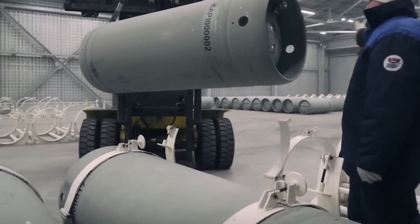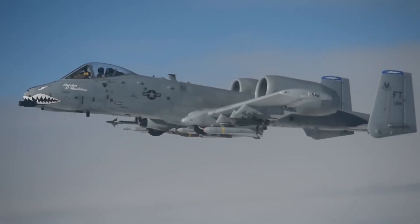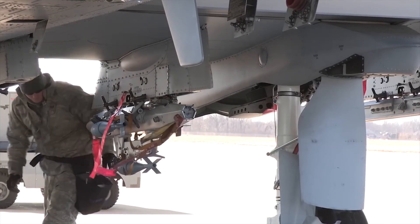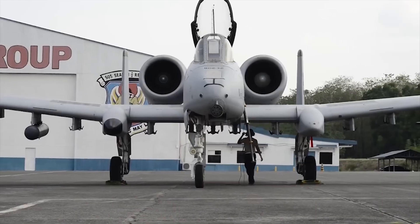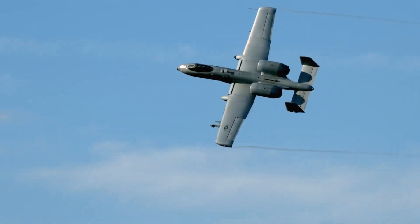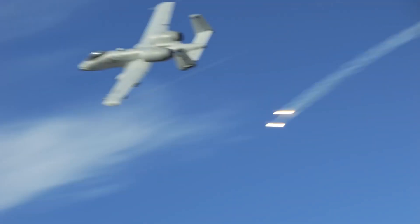In many ways, this was a counter to the Soviet Deep Battle Doctrine, which emphasized rapid, multi-layered advances deep into enemy territory. The A-10, with its slow, deliberate flight path, became the perfect partner for ground commanders, able to loiter above the battlefield and provide devastating fire support exactly where it was needed, complementing higher-flying aircraft that targeted strategic assets farther behind the lines.